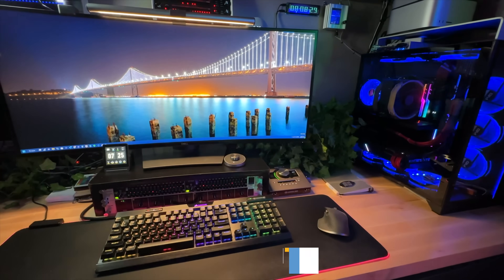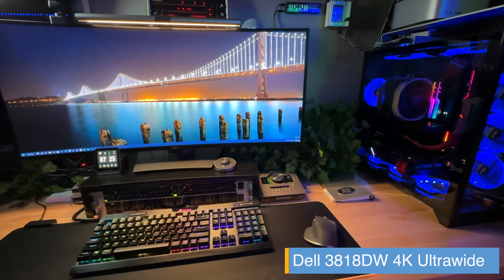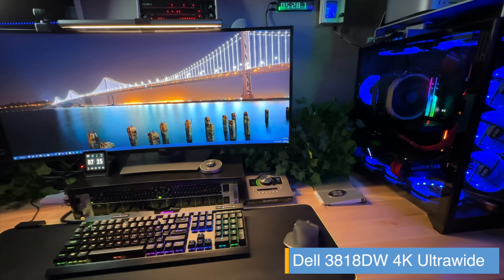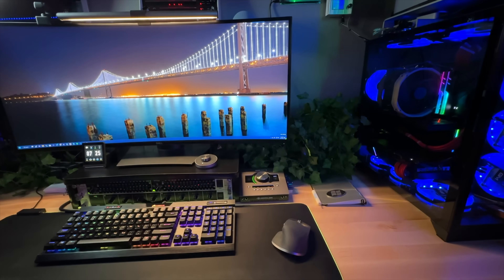That covers things like copying and pasting from Mac to PC and back, and all the things that make it easier to use. A big part of that is the Dell 3818DW monitor — a 38-inch true ultra-wide 4K monitor. You get extra vertical real estate, which is handy for developing and video editing. It's limited to 60Hz, so not a great gaming monitor, but plenty for a desktop production workstation.